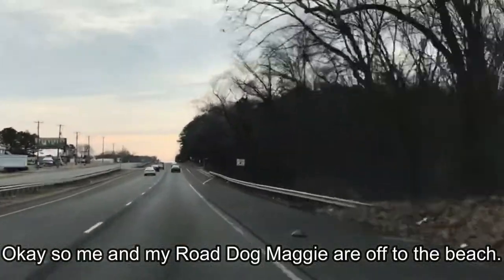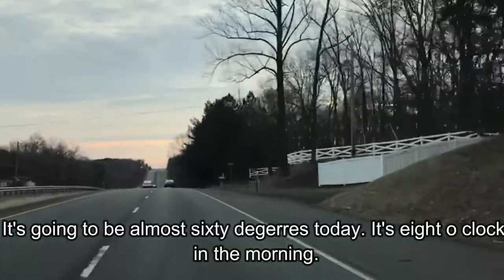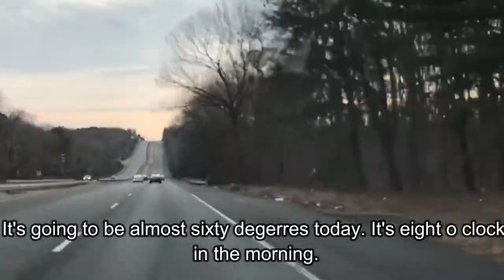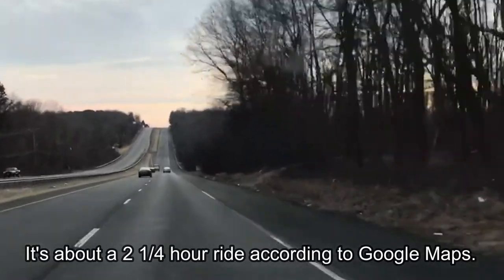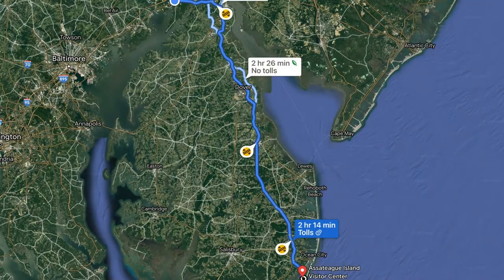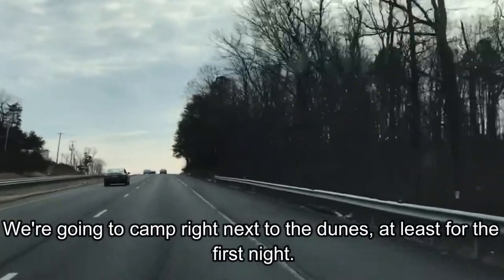Me and my road dog Maggie are off to the beach. It's gonna be almost 60 degrees today. It's about eight o'clock in the morning, about a two-and-a-half hour ride. We're gonna camp right next to the dunes, at least for the first night.